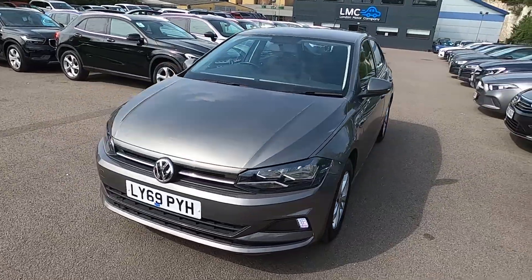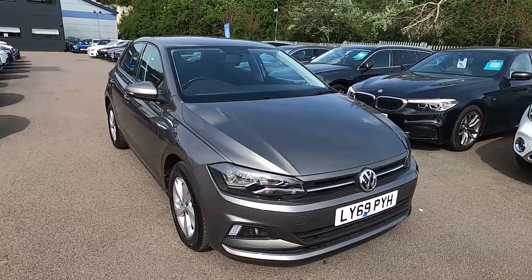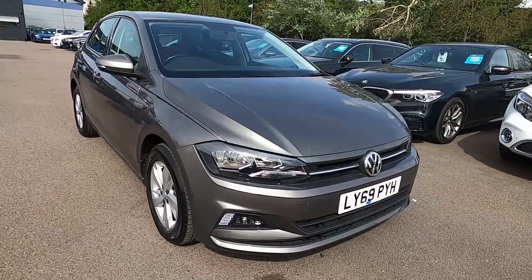Hello and welcome to London Motor Company. My name is Sam and this is our Volkswagen Polo SE. It's done 21,000 miles and in this video I'm going to show you around the car and later on I'm going to give it a test drive.